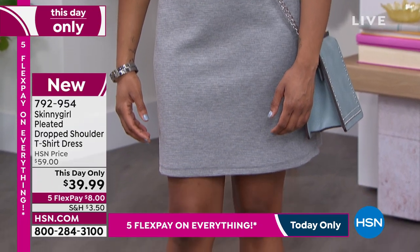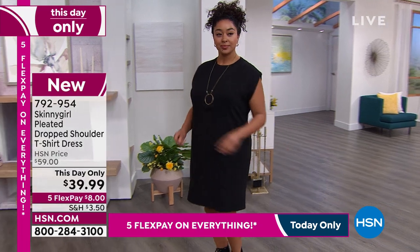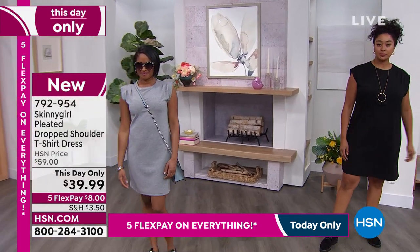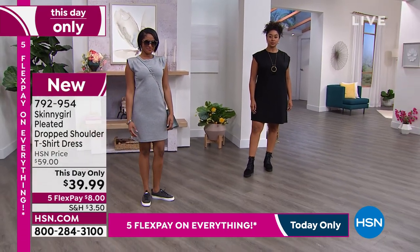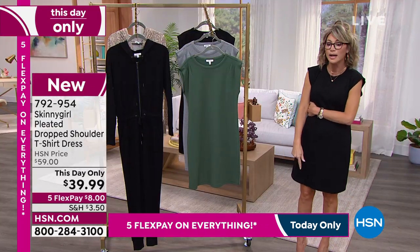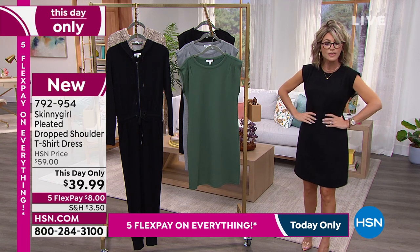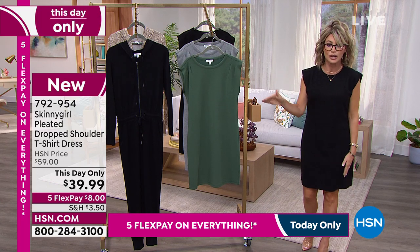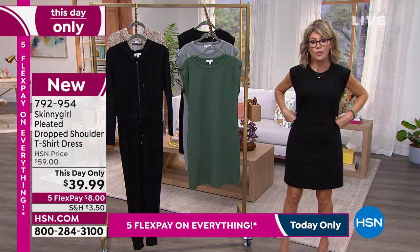Think about flex pay — the glasses come home for about $12 and you get this dress for $8, so you can buy that entire look for $20 on flex pay. Everything here at HSN is on five interest-free credit card payments. The dress hits right above my knee — I'm five-four — so it's not too short. You can belt it if you want; it's all about the fit and the cut. This is a $60 dress today for $8.